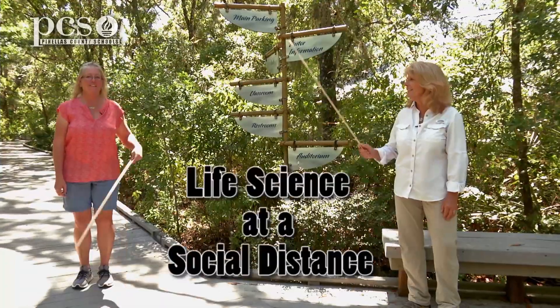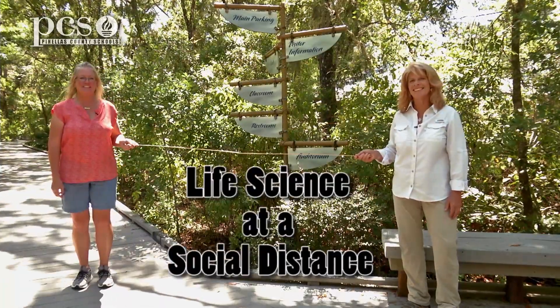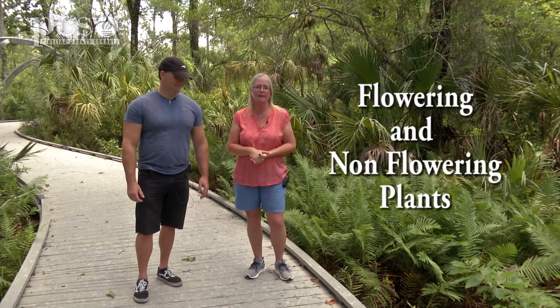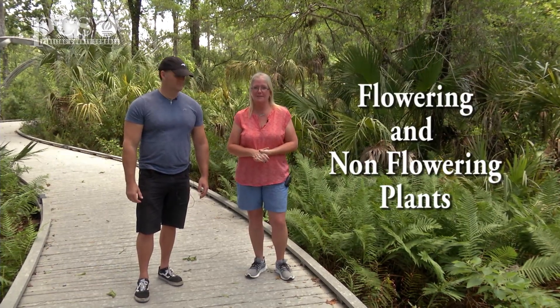I'm Martine LaDuke. I'm Ginger Rem. And this is Life Science at a Social Distance. I'm Ginger and this is Jamie Haidt with me here at the boardwalk at Bricker Creek Preserve in Tarpon Springs, and we're going to talk to you about flowering and non-flowering plants.